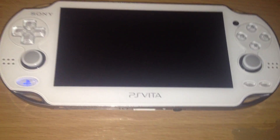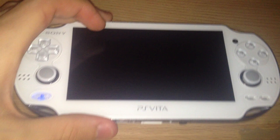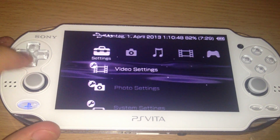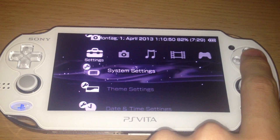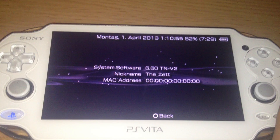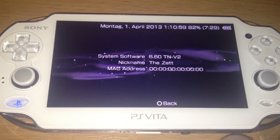I've already installed the update so I just closed it. The system software now says 6.60 TNV2.